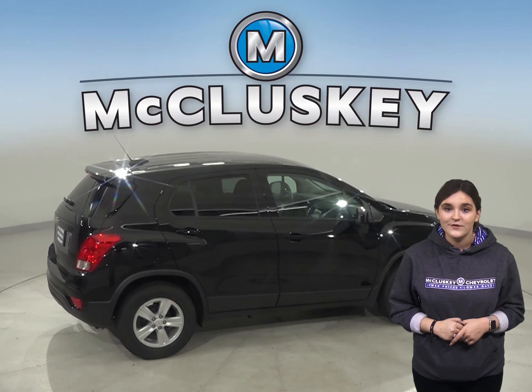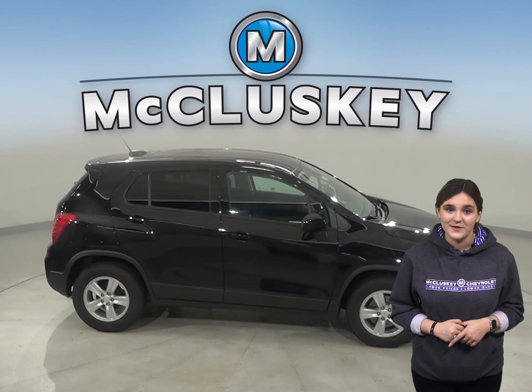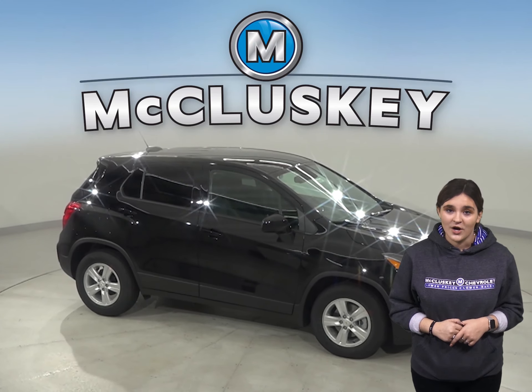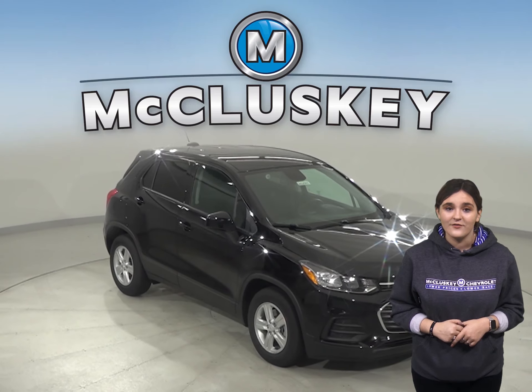The Chevrolet Trax LT and Premier has a standard remote vehicle start system so the vehicle can be started from inside the driver's house. This allows the driver to comfortably warm up the engine before going out to the vehicle. The Subaru Outback doesn't offer a remote starting system.